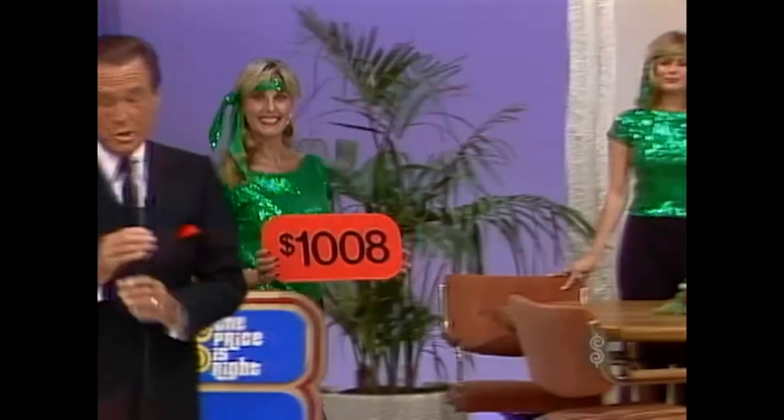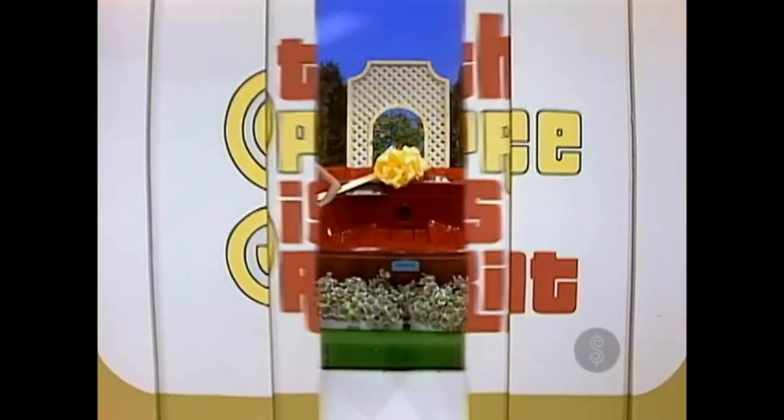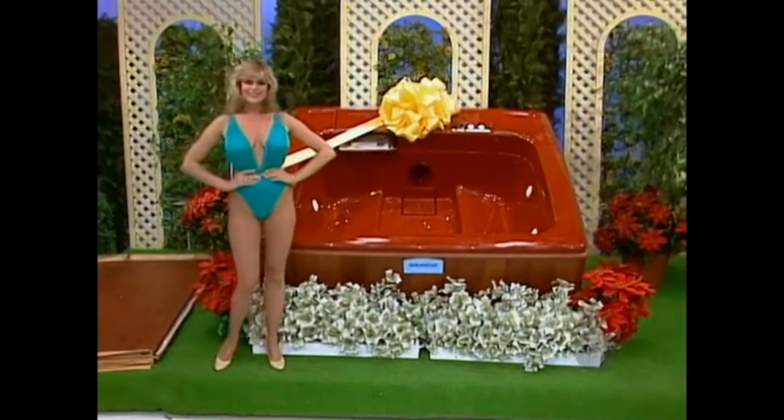Do you believe that the one right price is $1,008? That hair over there is $1,008. Portable Spa! A spa that fits through most doorways and is fully self-contained. The built-in heater, filter, and pump — includes a thermal cover from Jericho Spa.